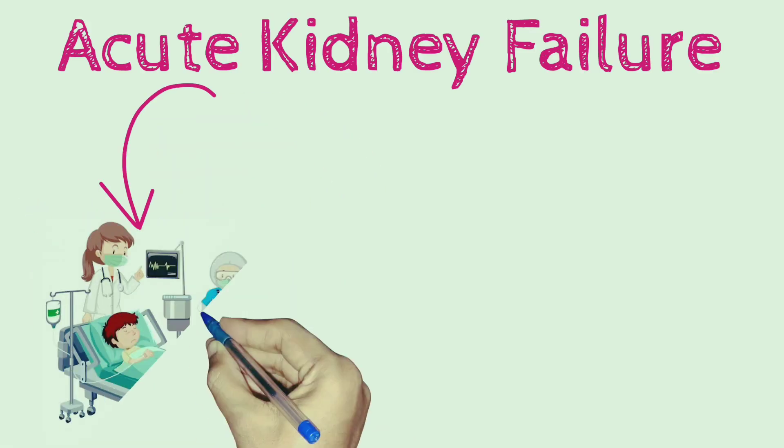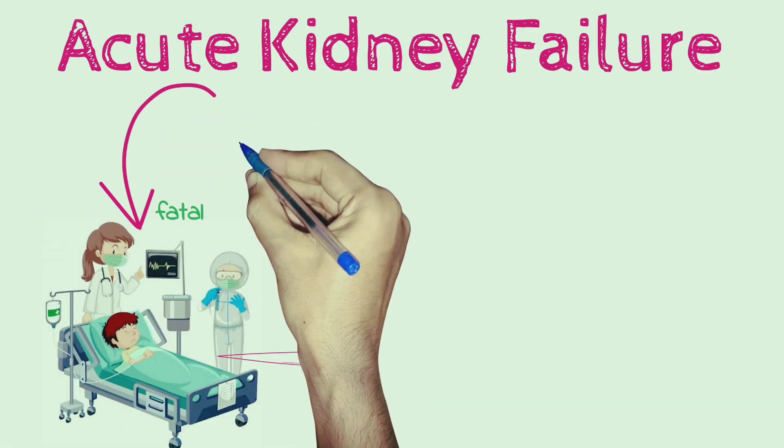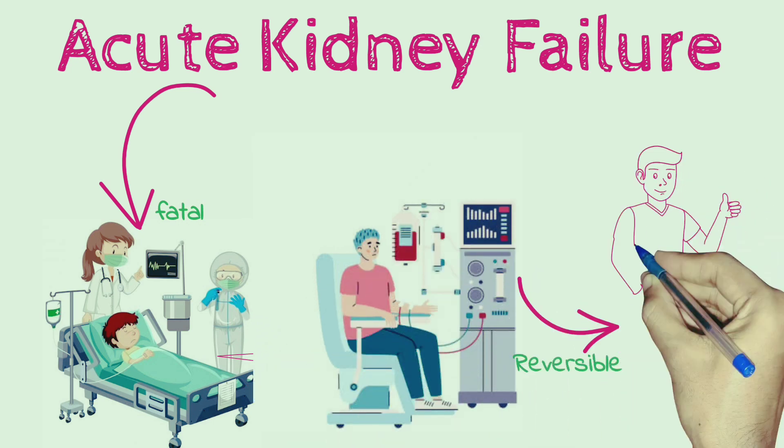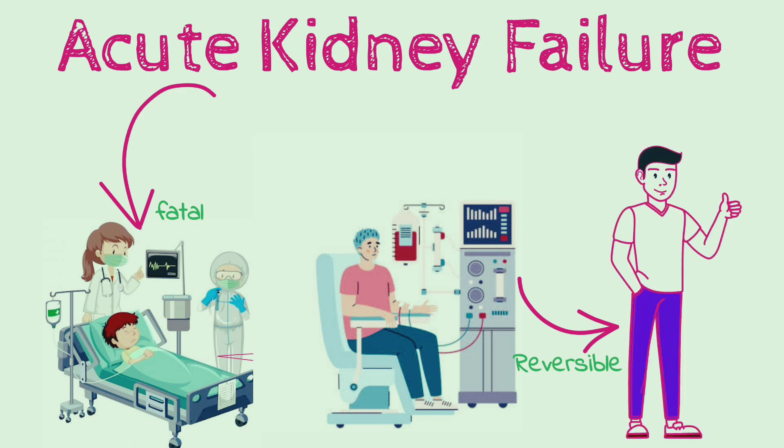Acute kidney failure can be fatal and requires intensive treatment. However, acute kidney failure may be reversible. If you're otherwise in good health, you may recover normal or nearly normal kidney function.